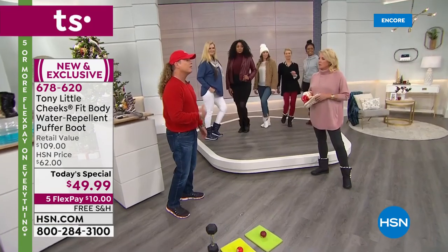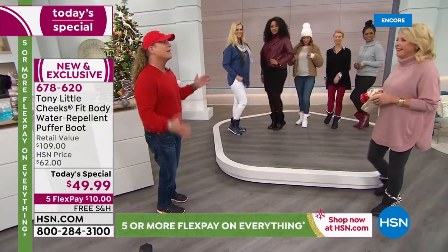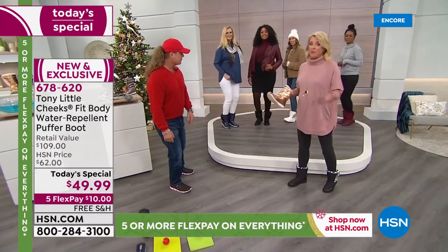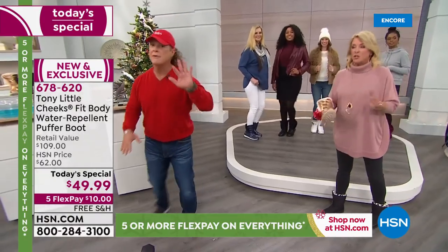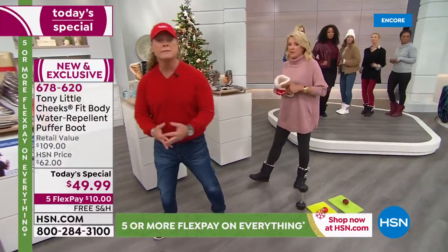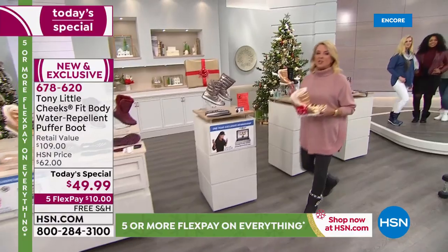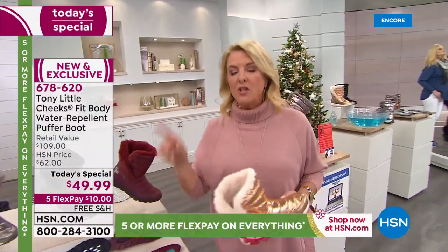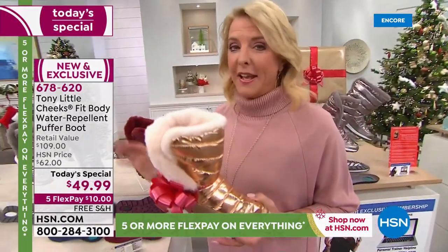You can get these home for $10 on FlexPay, and you can try them now through all of January. If you don't absolutely love them, return them by end of January due to the extended return policy. One of Tony's original boots that I wore in today — I get more compliments on those than anything else. Brand new design tonight.